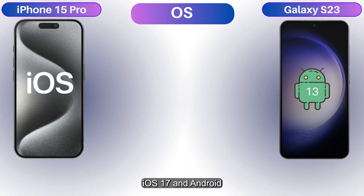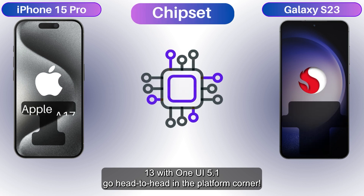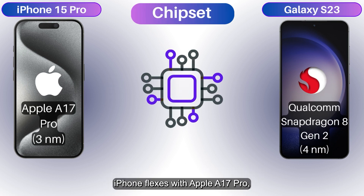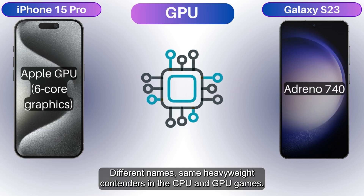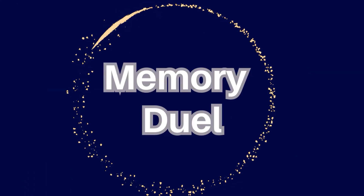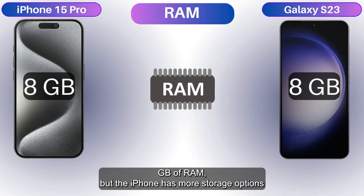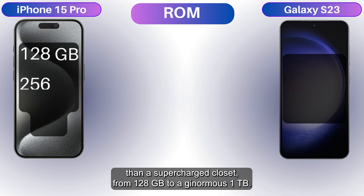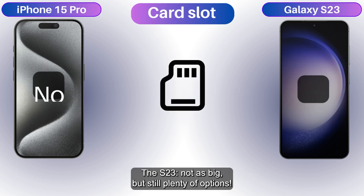iOS 17 and Android 13 with One UI 5.1 go head-to-head in the platform corner. iPhone flexes with Apple A17 Pro. S23 counters with Qualcomm Snapdragon 8 Gen 2 — different names, same heavyweight contenders in the CPU and GPU games. Both phones have 8GB of RAM, but the iPhone has more storage options, from 128GB to a ginormous 1TB. The S23 — not as big, but still plenty of options.